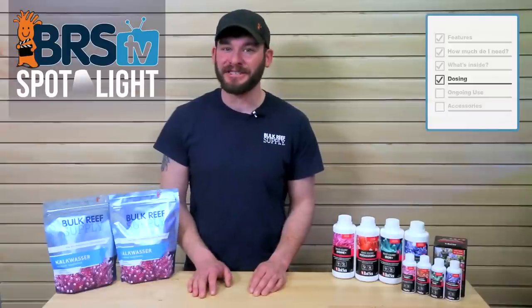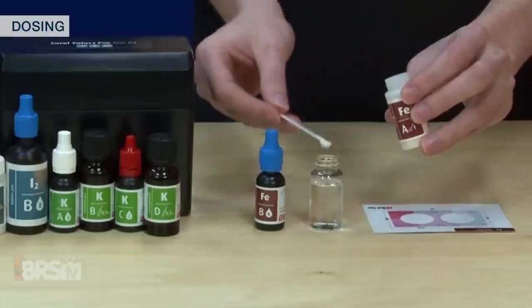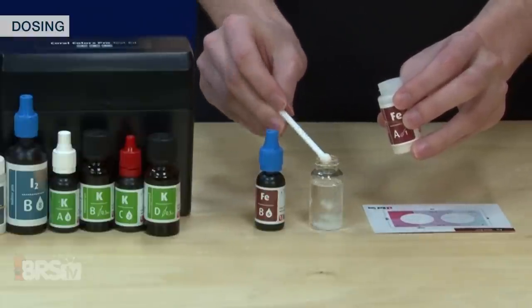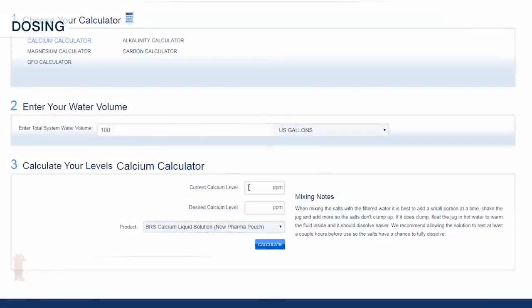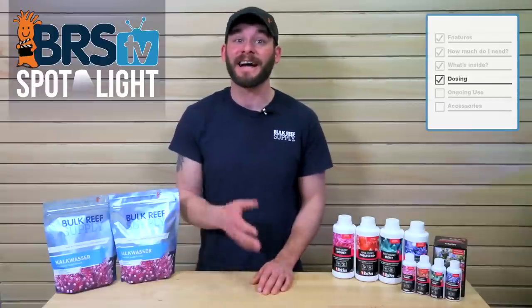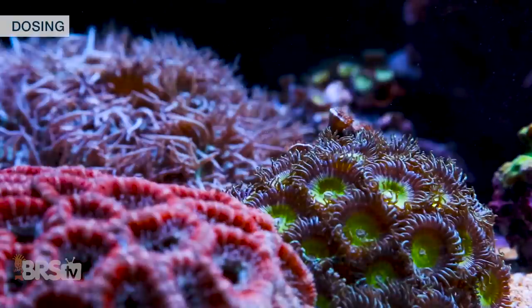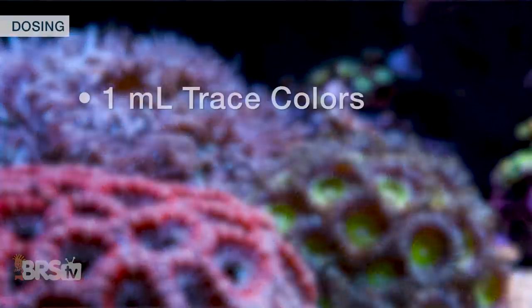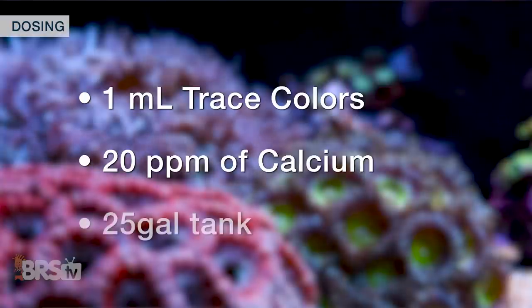There are a couple of methods Red Sea suggests for dosing the Trace Colors program, such as testing for each lead element like iodine, potassium, and iron using the Red Sea Trace Colors Pro test kit, then calculating your specific dose based on your daily or weekly trace element consumption rate. However, we find it easier to follow the approach that ties trace element dosage to calcium consumption. For this method, we use Red Sea's directions of dosing 1 milliliter of Trace Colors for every 20 parts per million of calcium level raised in a 25-gallon tank.